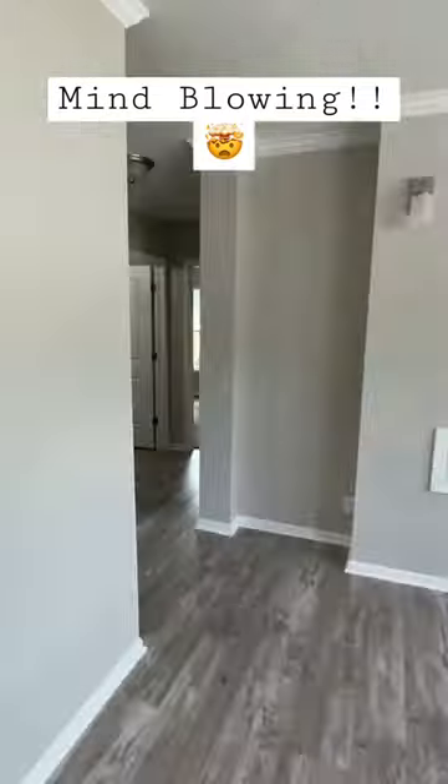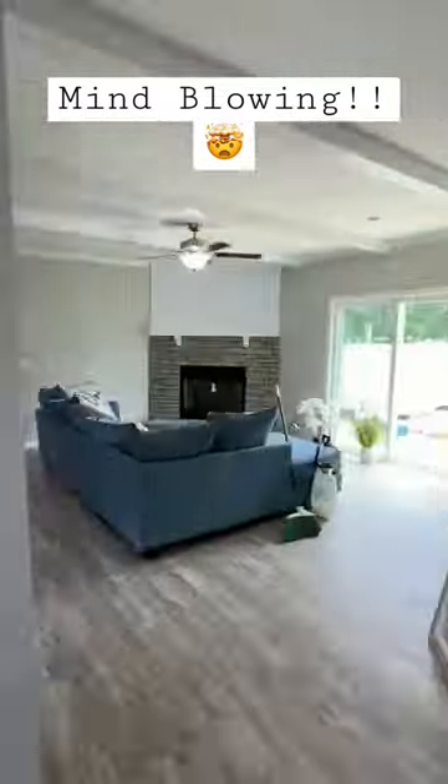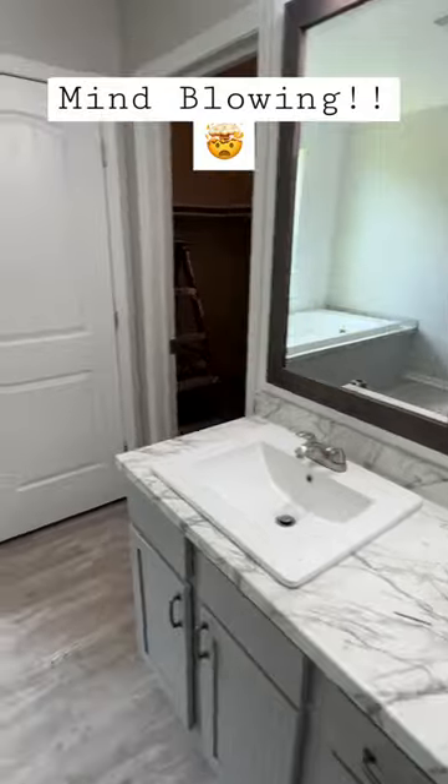Anyways, y'all, watch the full tour if you will. It's where we go over all the information, pricing, and it's just a really deep dive into this home. It's in the description — click the three dots in the top right.